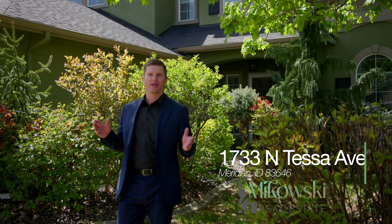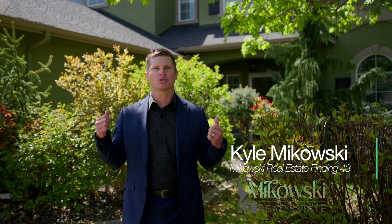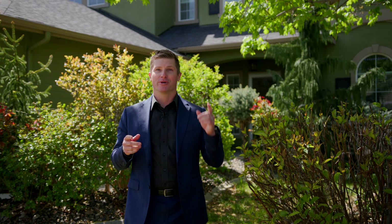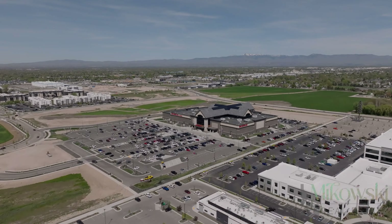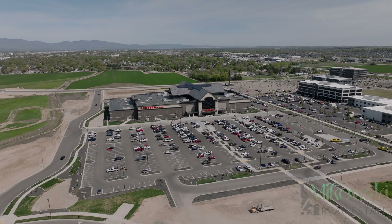This is location, location, location. Welcome to 1733 North Tessa in booming Meridian, Idaho, situated in the sought-after Mill Iron subdivision. 20 minutes from the airport and downtown Boise, 15 minutes from the Village at Meridian outdoor mall, and less than 10 minutes from the new Shields and 10-Mile crossing corridor right where it intersects with I-84. All of the above defines the important part of real estate: location.